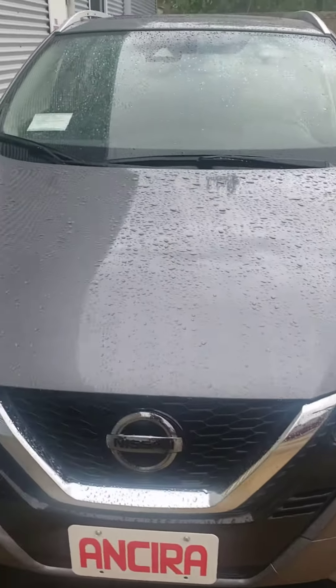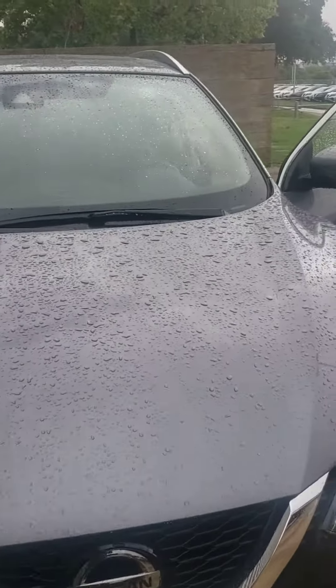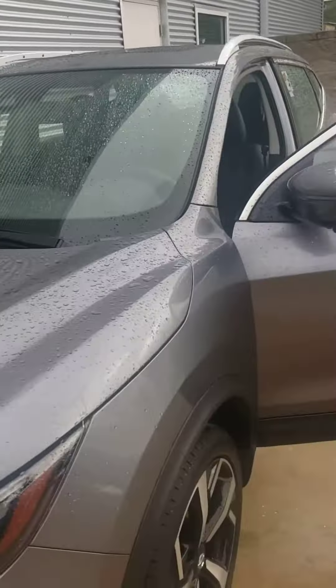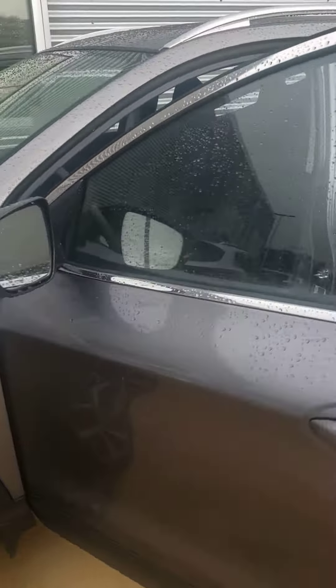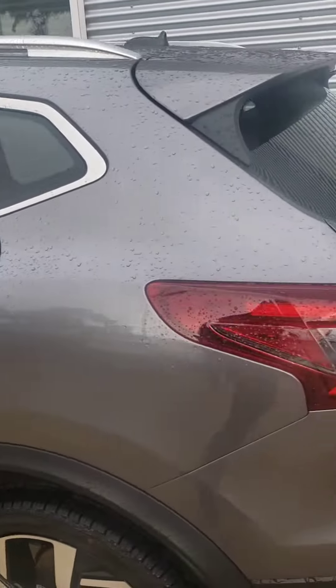Hi, this is Lee Hendrick with NCR Nissan. Just sending you a quick video of the 2020 Rogue SL Sport that you inquired on. This is the gun metallic with charcoal interior.